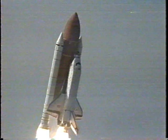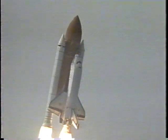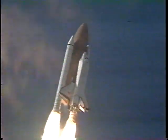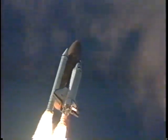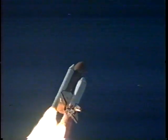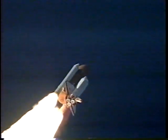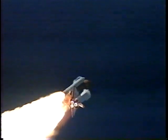Houston, Columbia, roll program. Roger roll, Columbia. Houston is now controlling. The roll maneuver is complete. Columbia is in a heads-down, wings-level position, headed to its 190 nautical mile orbit. 28 seconds into the flight, Columbia's engines are now beginning to throttle down to 67% of rated thrust, as the orbiter passes through the area of maximum aerodynamic pressure on the vehicle in the lower regions of the Earth's atmosphere.